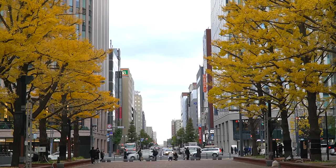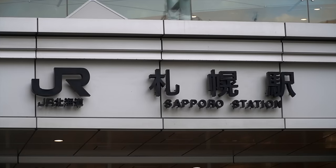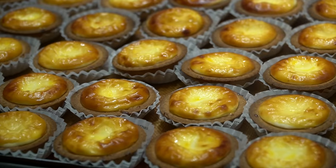Thanks to Skillshare for sponsoring this video. We haven't been in Sapporo for more than 10 minutes and it already feels completely different than all the other places we've been in Japan. The fall colors, the briskness of the air — it is cold. We can't wait to spend the next 48 hours here. It's such a cool city already.